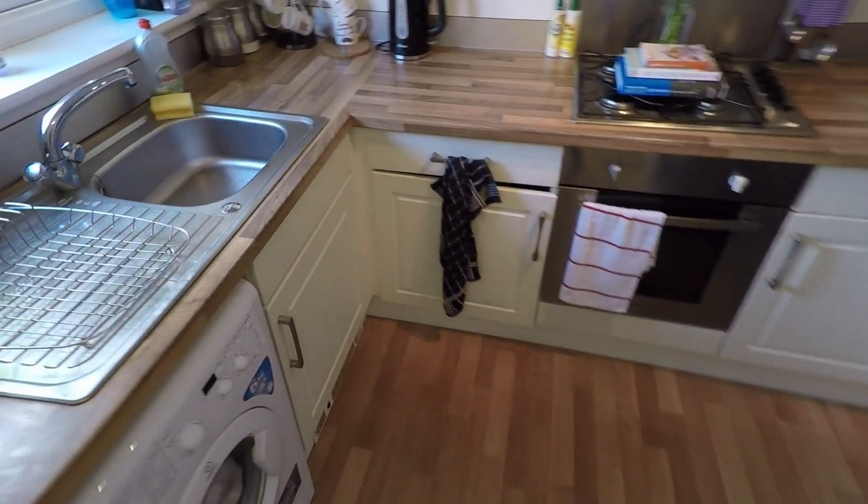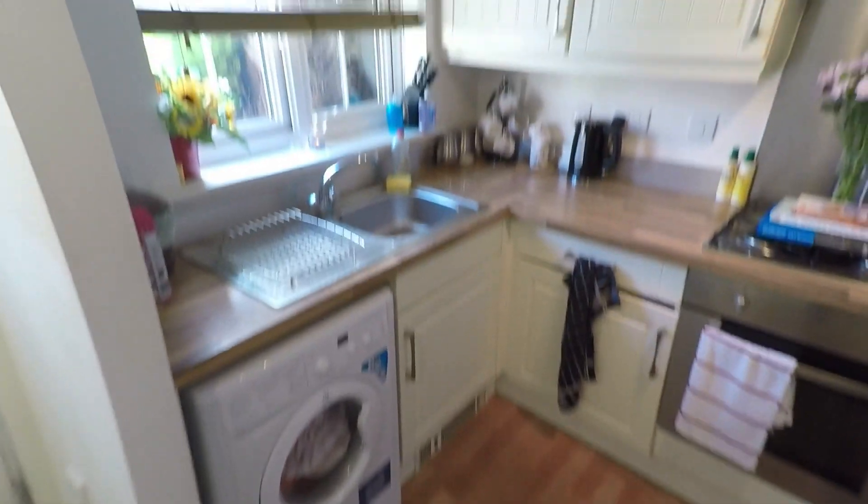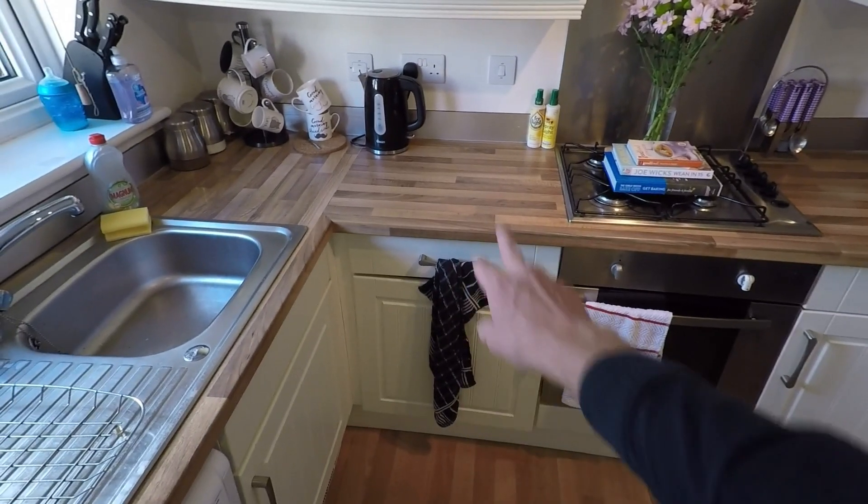Straight away to the left we have the kitchen space. The kitchen's got a good size, with plenty of worktop space as well. It's nice colours with the lights and the darks.